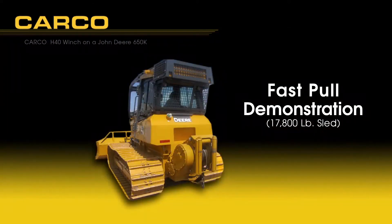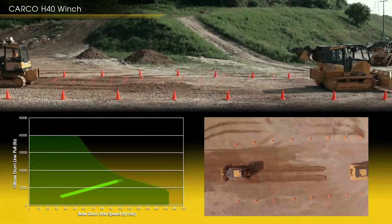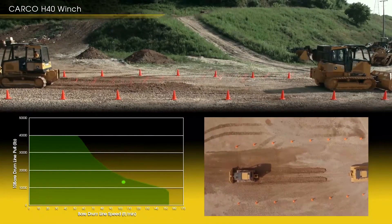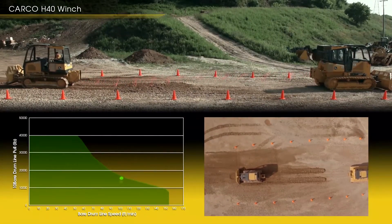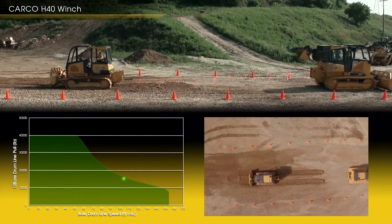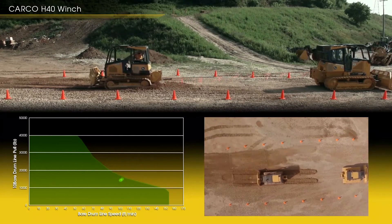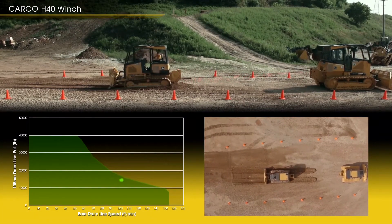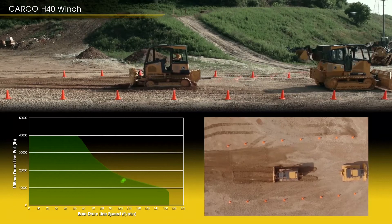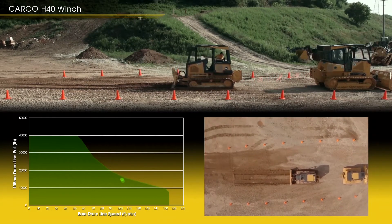Let's first perform a high speed pull test with full tractor engine horsepower and full winch speed applied. The Carco hydrostatic winch pulls the 450J at about 110 feet per minute line speed at about 15,000 pounds line pull force. Notice the live winch performance indicator shows slight fluctuations in line pull force due to variations in ground resistance. This nicely demonstrates why area under the curve is so important.